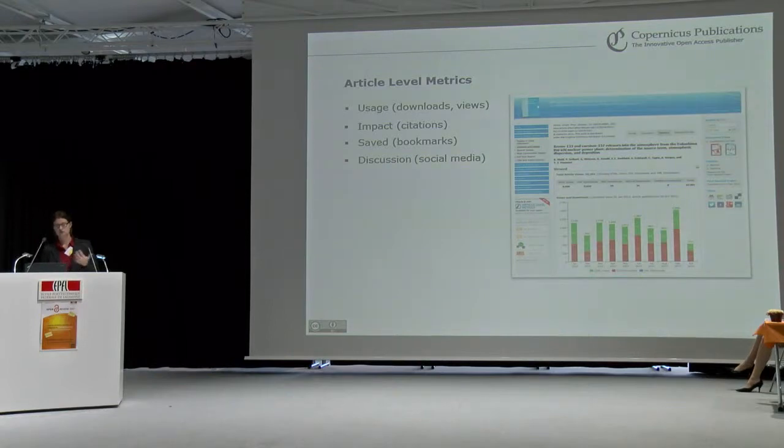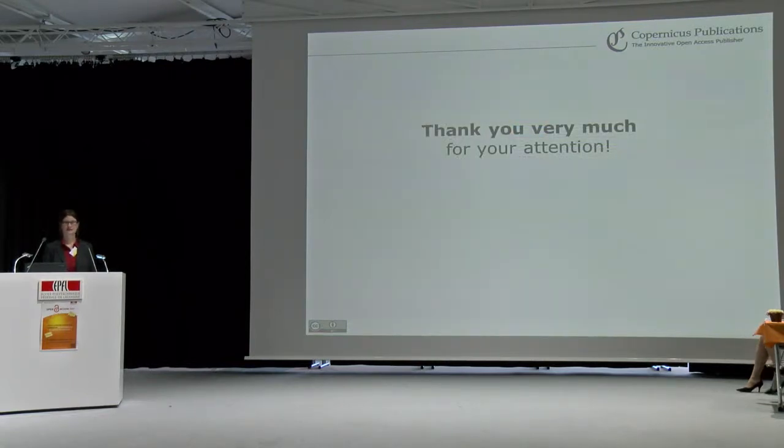A recent development is providing article-level metrics — the measurement of scientific impact not only via the impact factor at the journal level, but also at the article level. We provide figures on usage and impact in terms of citations. At the moment we display CrossRef citations, but soon we will also display Scopus citations. We display different bookmarking services such as Mendeley, and also discussion on social media. Our article-level metrics are based on the API provided by the Public Library of Science. With this, I want to end my presentation — thank you very much.